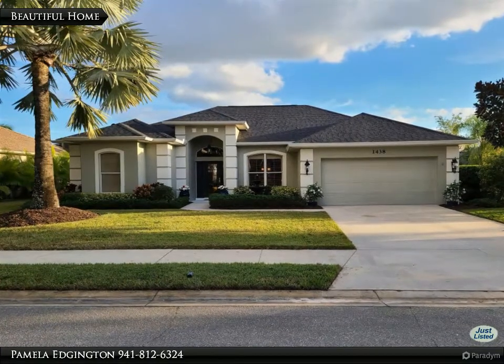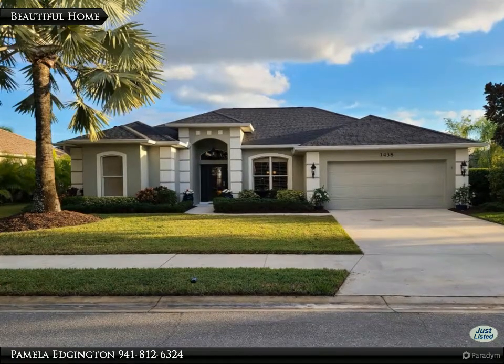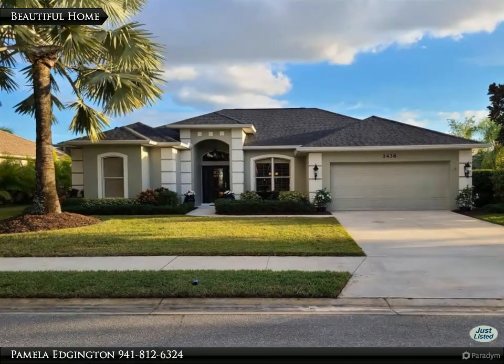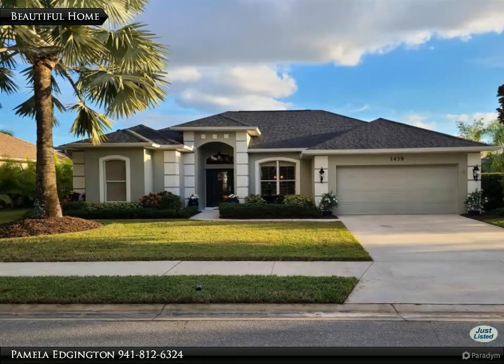The home opens up to a large lanai, pool, and view of the lake — a great home to entertain family and friends. Imagine yourself relaxing by the pool in your own private oasis, overlooking the beautiful lake from the screened lanai.